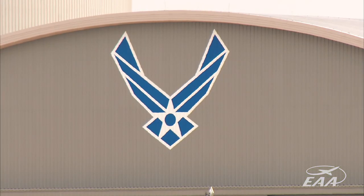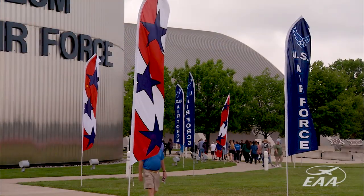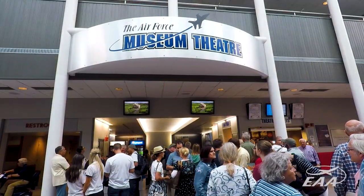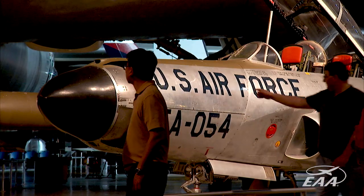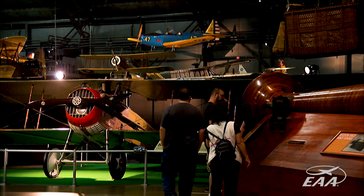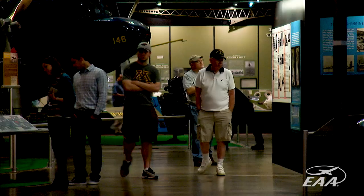If it's American and it was flown by the Air Force, chances are it's here. We are in the National Museum of the U.S. Air Force, and this is the Air Force's national institution. It is the world's oldest and largest military aviation museum. The museum dates its creation back to 1923.